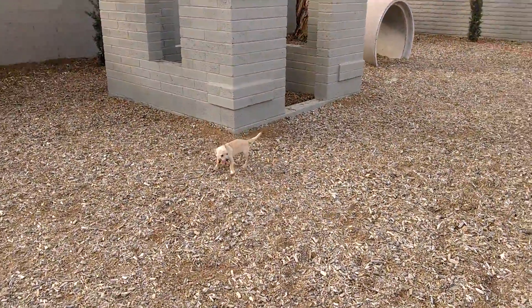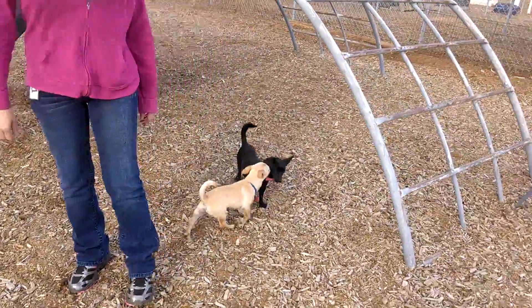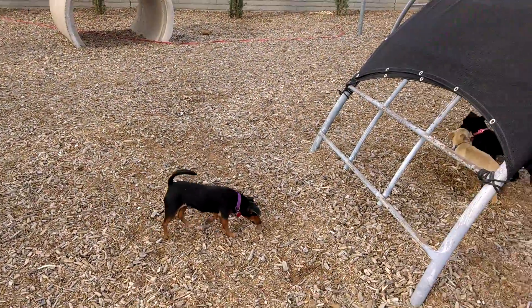Coming up here is Mozart. He's a chihuahua puppy — I think he's like three or four months old. And coming around the bend, this is Miss Jewel.